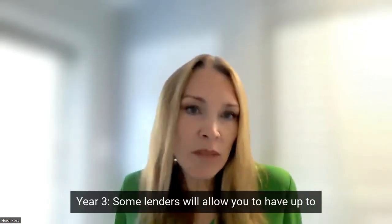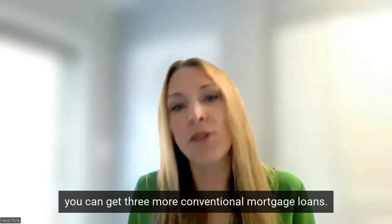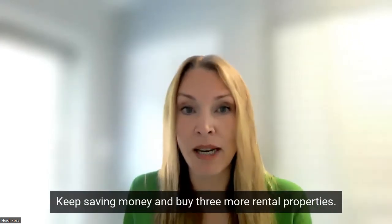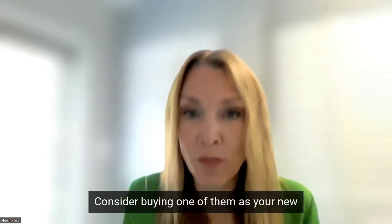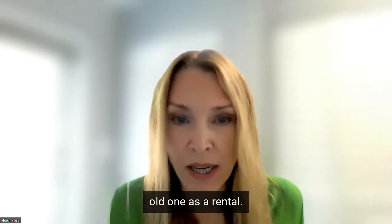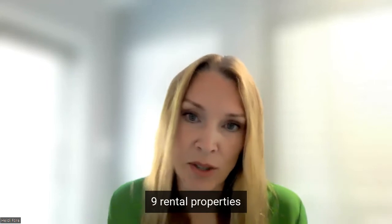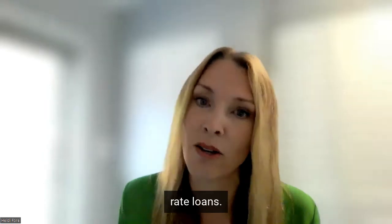Year three: some lenders will allow you to have up to 10 conventional Fannie Mae loans. If you've been using Fannie Mae loans this whole time, you can get three more conventional mortgage loans. Keep saving money and buy three more rental properties. Consider buying one of them as your new primary residence where, again, you can buy a house with 3% or 5% as a down payment and keep the old one as a rental. Either way, by the end of year three you'll own nine rental properties plus your primary residence, and they'll all be on 15 or 30-year fixed rate loans.